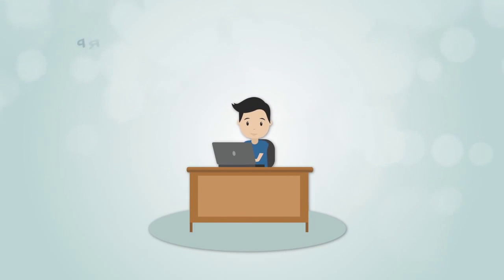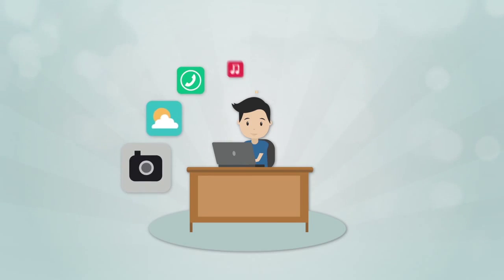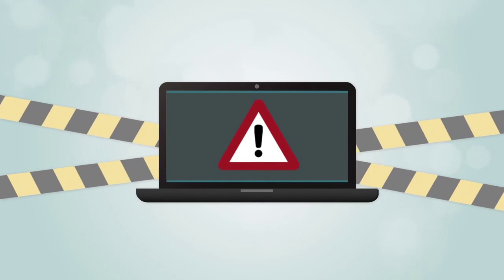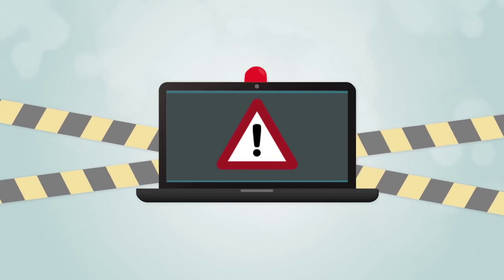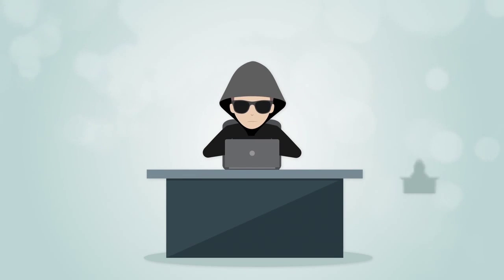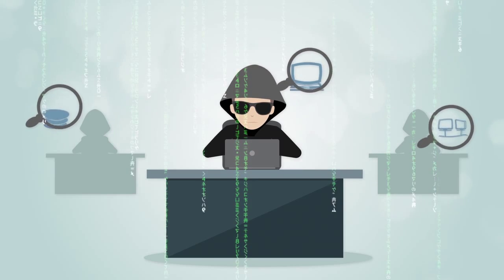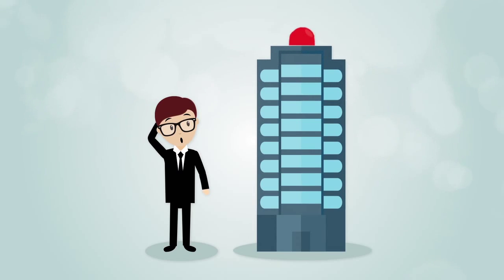Protect your website and cloud applications against web attacks. Applications are becoming more accessible on the web, and with this opportunity comes the threat of increasingly complex attacks against web applications. Criminals and hackers continuously seek to disrupt online businesses and steal sensitive data. Organizations that fall victim to a web attack typically suffer damage in one or more areas.